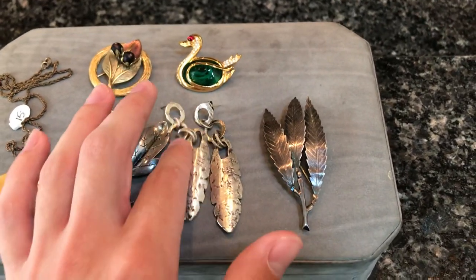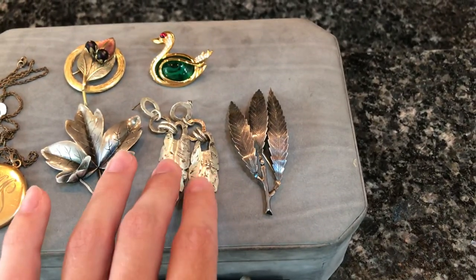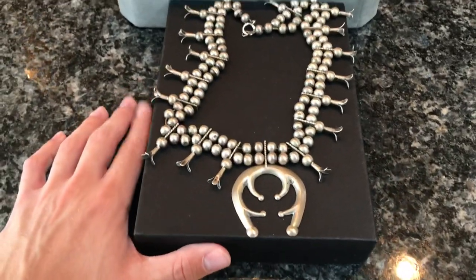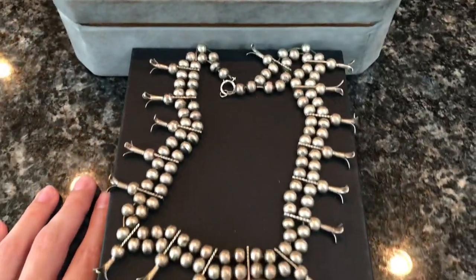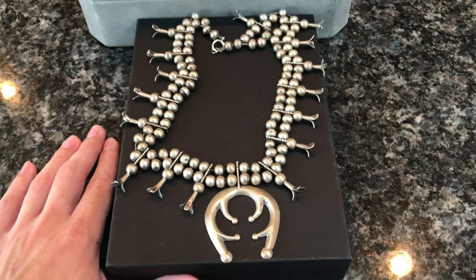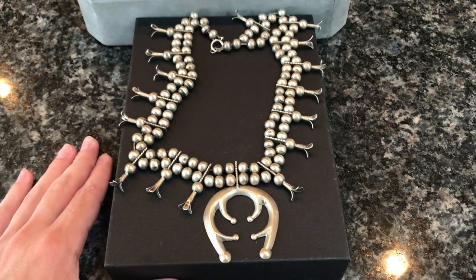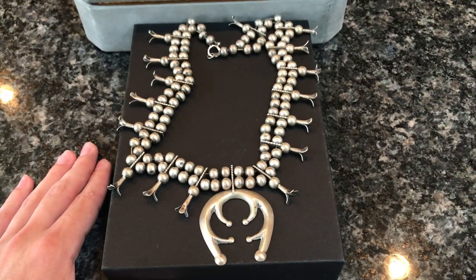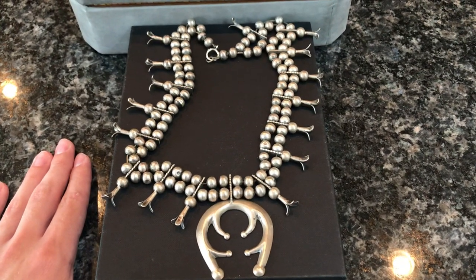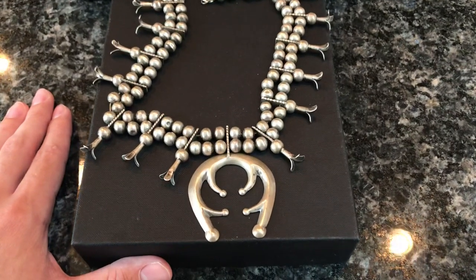The Swedish brooches are probably worth about $40 each, and the earrings might be worth $50 to $75 depending on who made them — so a fair deal. Then I spotted this sitting there: a Native American silver squash blossom necklace. I've been buying and selling jewelry for about four and a half to five years, and this is the first one I've ever had. They also make these with turquoise stones, which are absolutely beautiful and worth five, six, seven, eight hundred dollars — sometimes even a thousand.